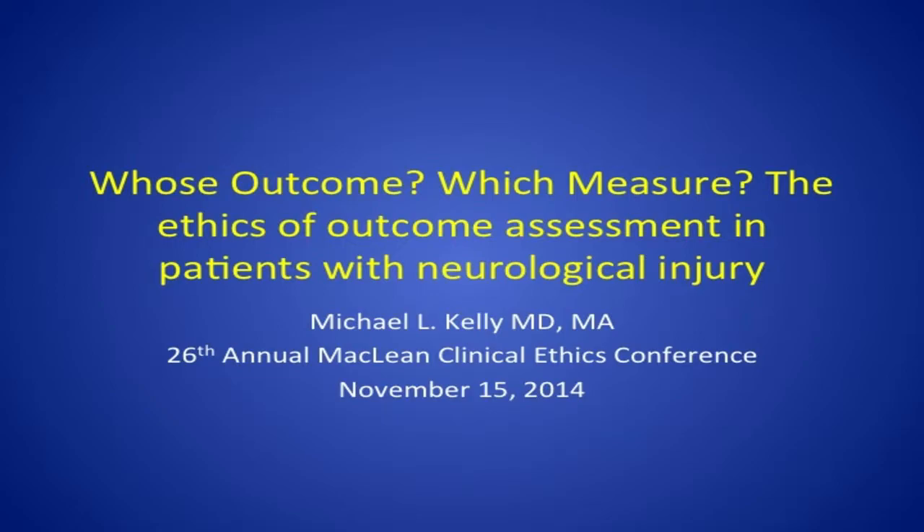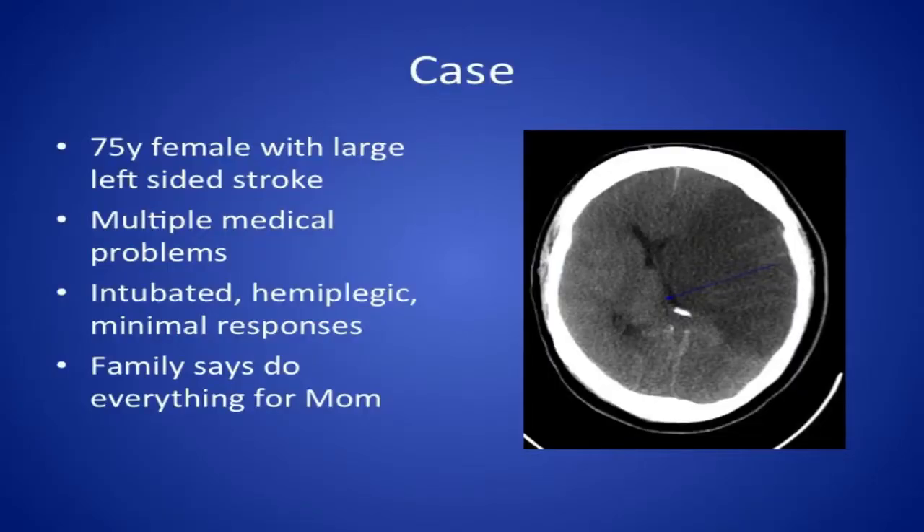A 75-year-old female presents to your hospital with a left-sided acute stroke. As you can see on the CT scan, there's a darkened area — a hypodensity — which is the stroke area on the left side. This is where speech is in most patients, and also where motor control over the right side of the body would be. You can also see it's causing substantial mass effect — those fluid-filled spaces, the ventricles, are being pushed over to the side. This is a life-threatening event. This patient is likely very close to herniating and any decision-making needs to be done fairly quickly.